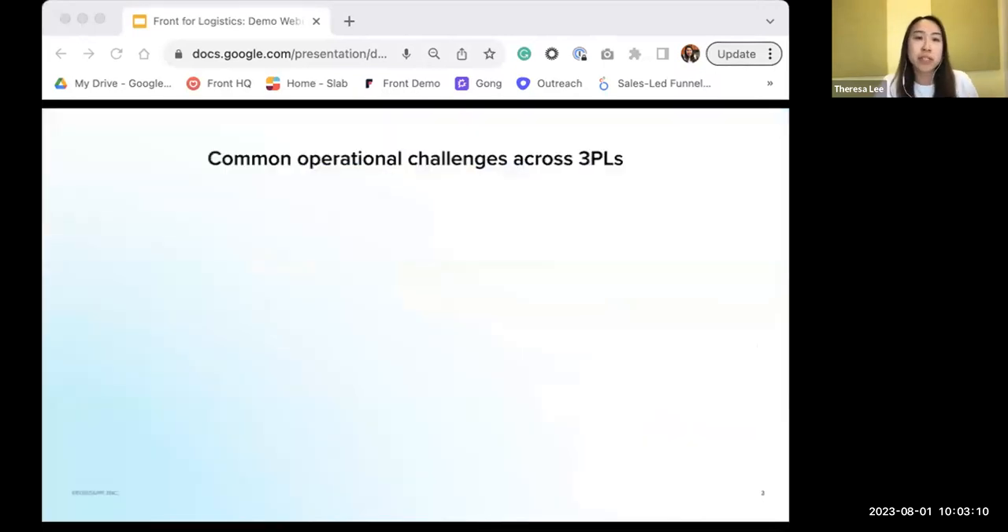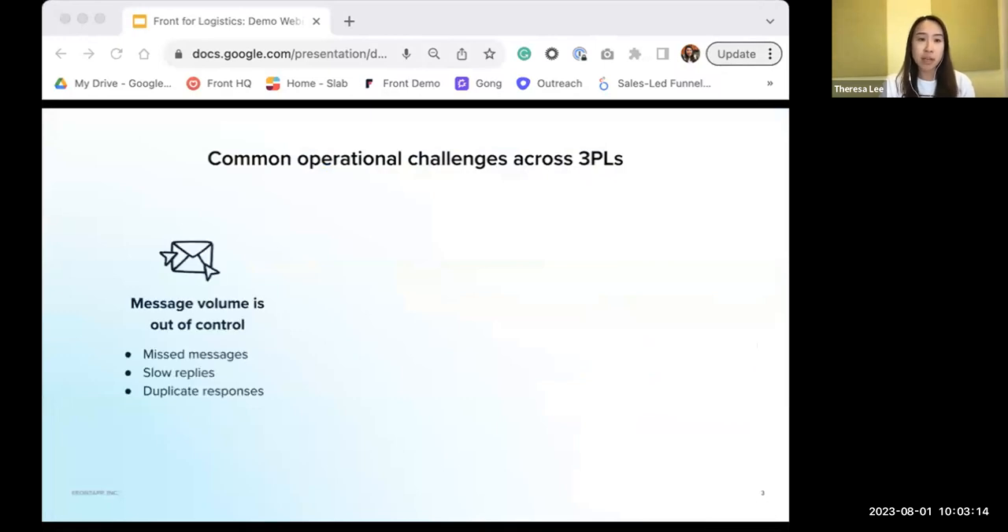In partnering with all of these 3PLs, we've noticed a common set of operational problems. The first is that message volume is out of control. You're frequently working out of shared inboxes, distribution lists, CCs, and reply-alls, which ultimately leads to a lot of inbox chaos and message overload. You can't go without all of these distribution lists, but when a message comes through, this often leads to missed messages, slow replies, and duplicate responses.